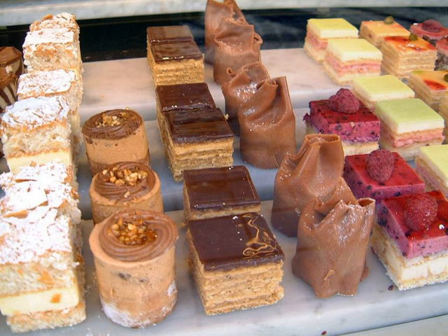Types: petites fours come in three varieties. Glacé — glazed, iced or decorated tiny cakes covered in fondant or icing, such as small eclairs. And tartlet salé — salted, savory bite-sized appetizers usually served at cocktail parties or buffets. Sec — dry, dainty biscuits, baked meringues, macarons, and puff pastries.